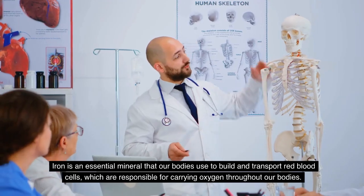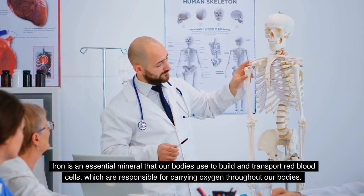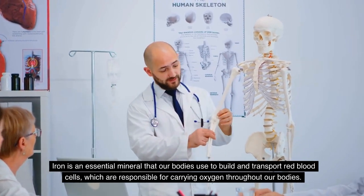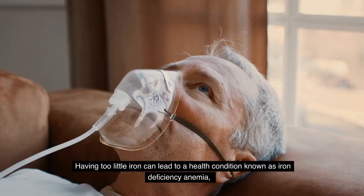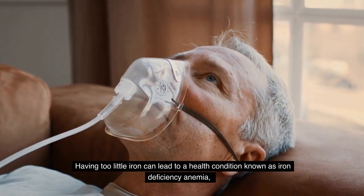Iron is an essential mineral that our bodies use to build and transport red blood cells, which are responsible for carrying oxygen throughout our bodies. Having too little iron can lead to a health condition known as iron deficiency anemia.